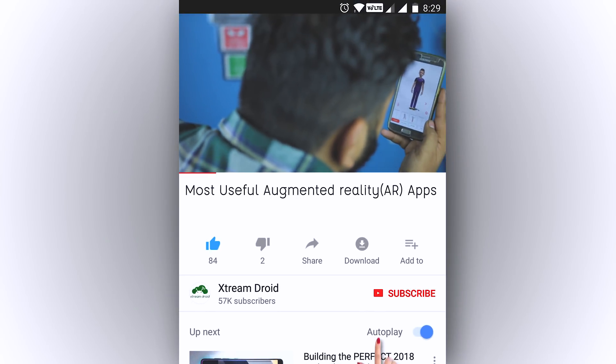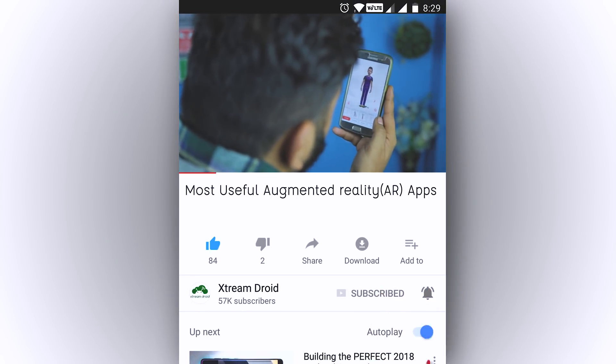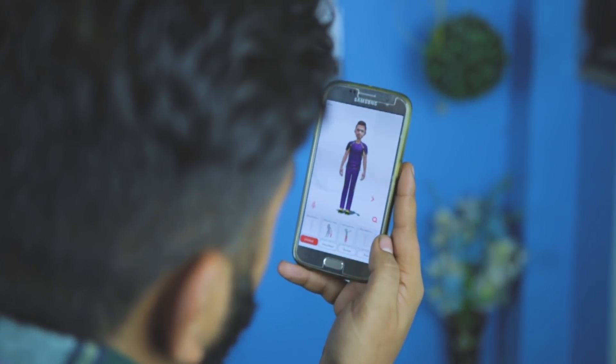Before we get started, if you guys find this video useful then do consider subscribing and press the bell icon so that you get notified for our future videos.